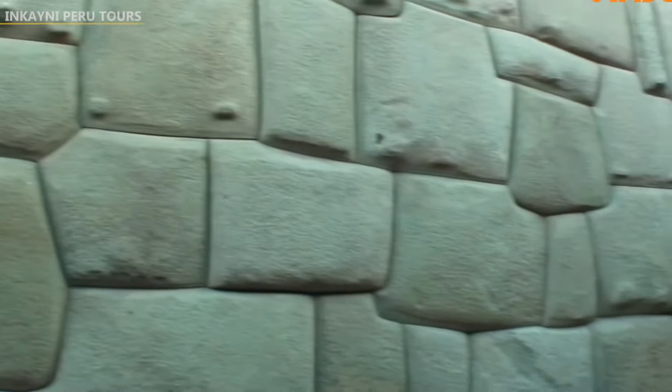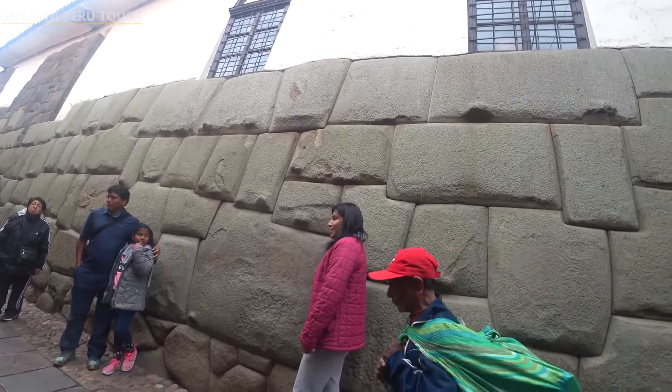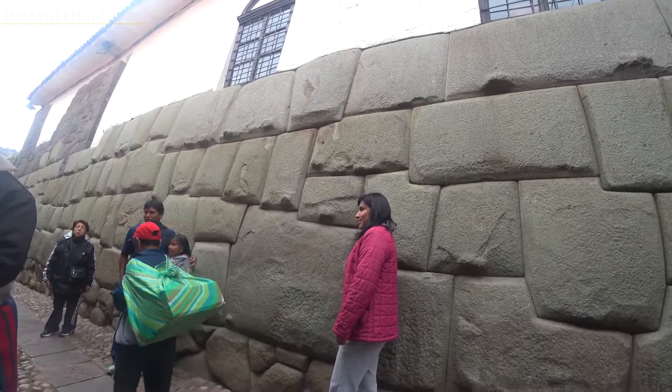Thanks to all of these facts, tourists can be seen crowding around the wall and clicking pictures of this historical marvel.